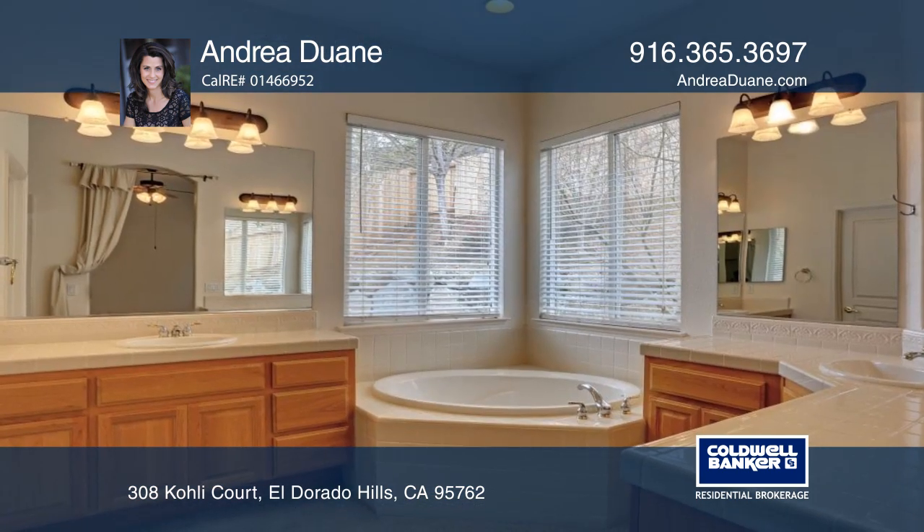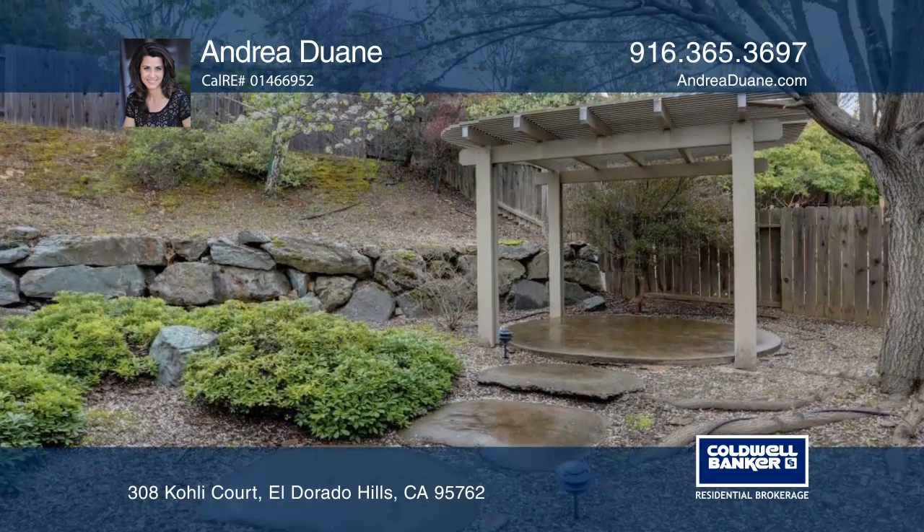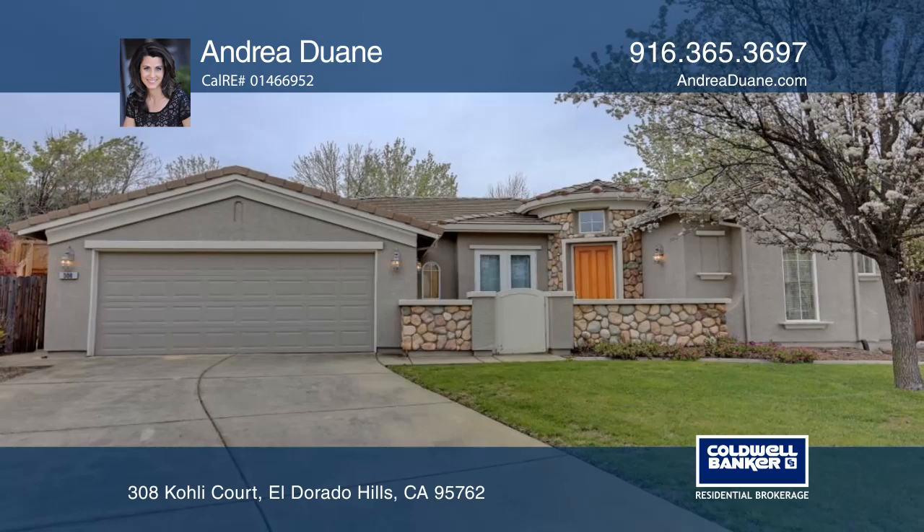Head outside to enjoy the large covered patio and pergola ideal for any season of outdoor entertaining. Learn how to make this home yours with a call to Andrea Duane.